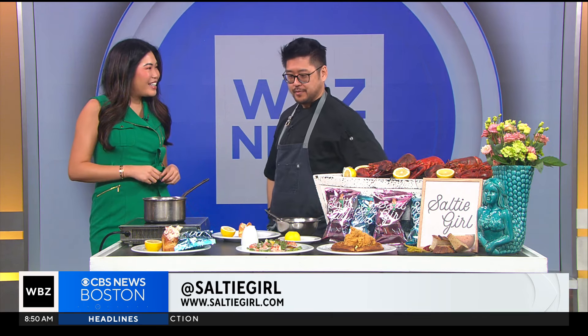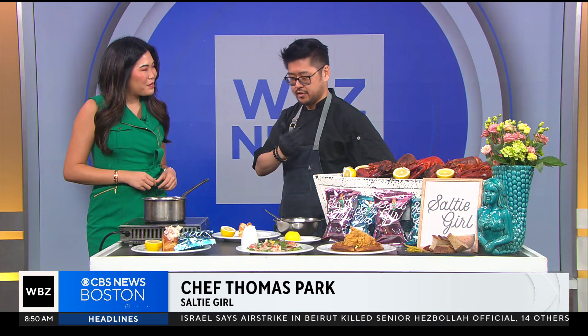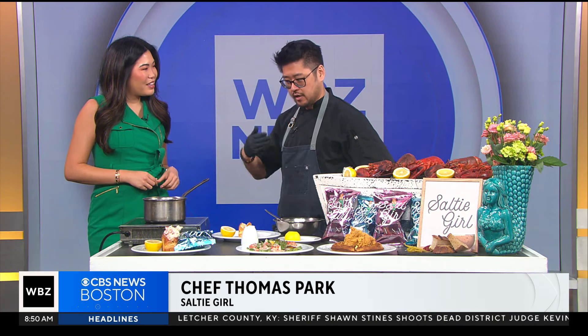Lobster is so versatile. It is. How are you guys celebrating National Lobster Day? Well, we have plenty of lobster options on our menu. We have our lobster and waffles, which is kind of one of our signature dishes — it's a play on chicken and waffles. It's an amazing dish, as well as our cold and hot lobsters. We're going to make a hot lobster roll right now, one of our most popular dishes on our menu.